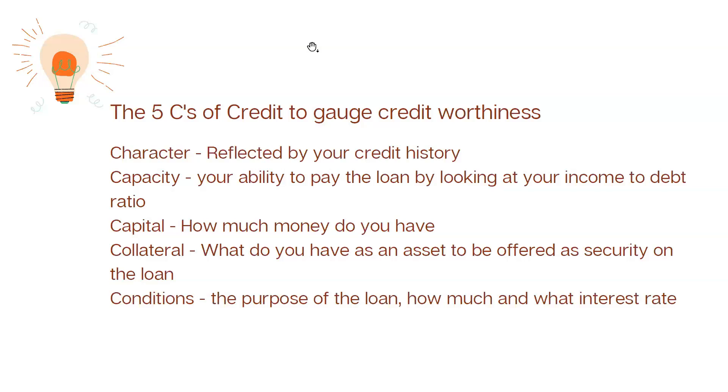The last C is Conditions. What is the purpose of the loan, and at what interest rate? We look at whether you really need the finances you're looking for and whether the purpose is justifiable. Does what you are applying the financing for truly justify the need? Those are the conditions we look for, including the amount and the applicable interest rate.